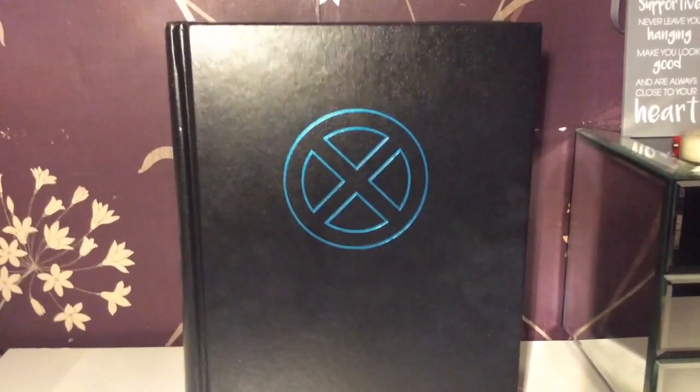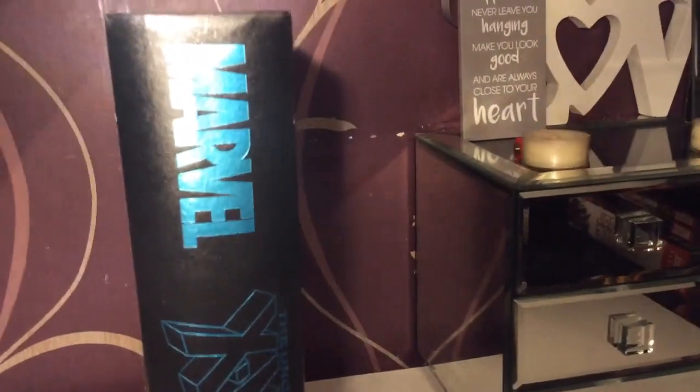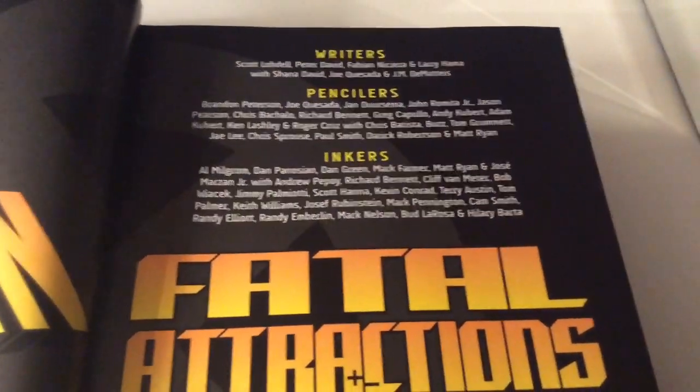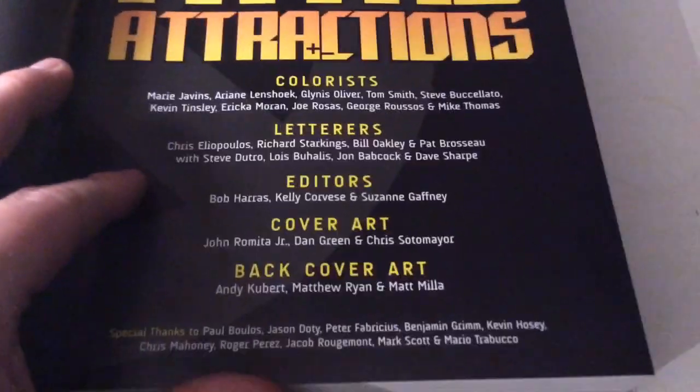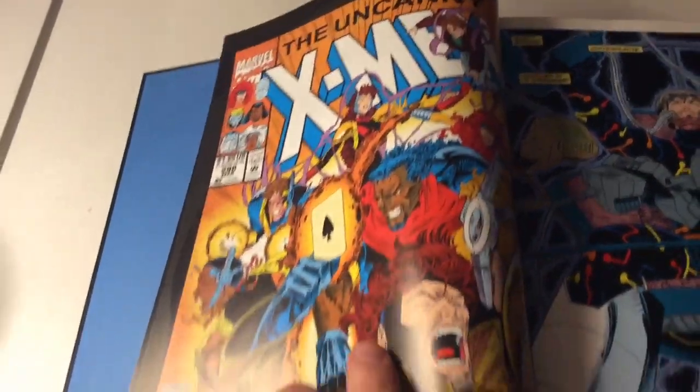So here is underneath the dust cover — a simple blue X, which feels a bit disappointing compared to some of the covers we've seen over the years. Then the blue on the side, and 'Fatal Attractions' at the bottom, and nothing at the back. Inside, it's always like this at the beginning of the book: the writers, the pencilers, the inkers, and all the other good people that worked on this book. Then pretty much it's straight into Uncanny X-Men 298.